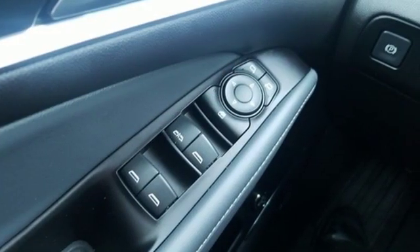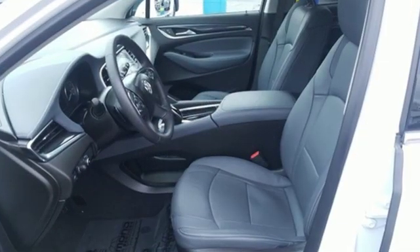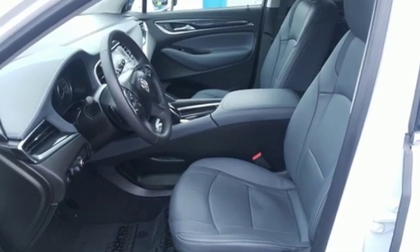In a Buick, you get innovative technology and sophisticated design for the real world. Driving is believing. Test drive it today.